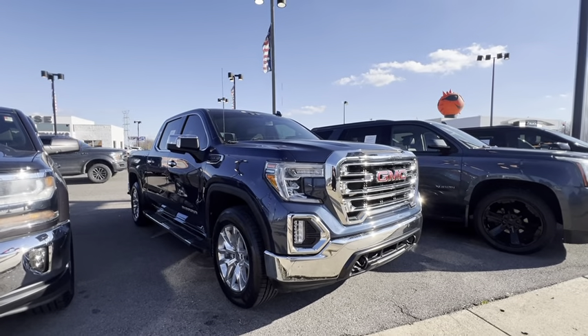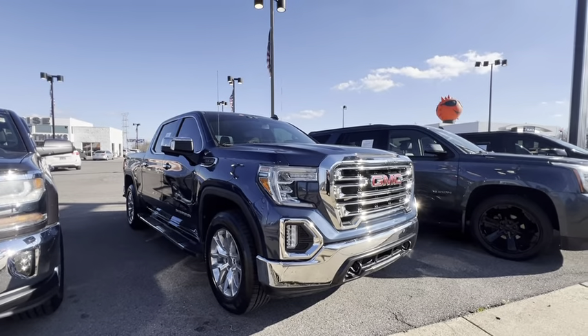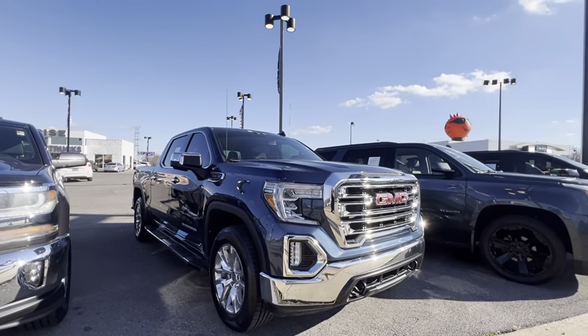Hey, this is Zuriel Cruz here at Sunrise Buick GMC, 1800 Covington Pike. Our phone number is 901-372-8000.